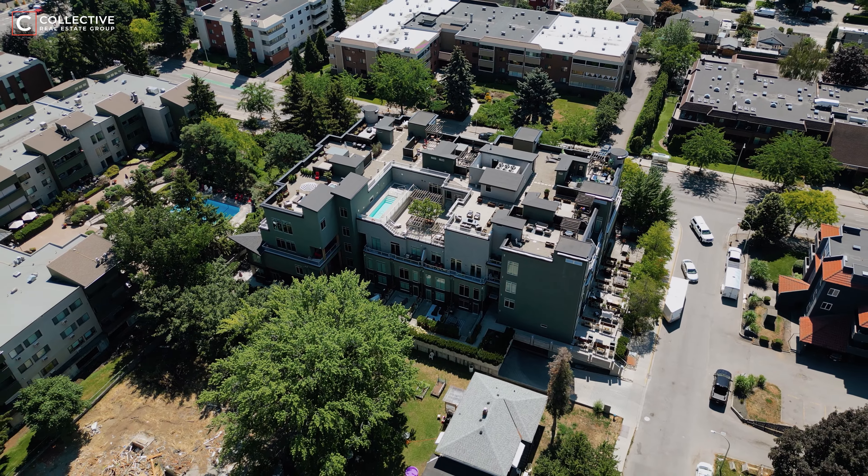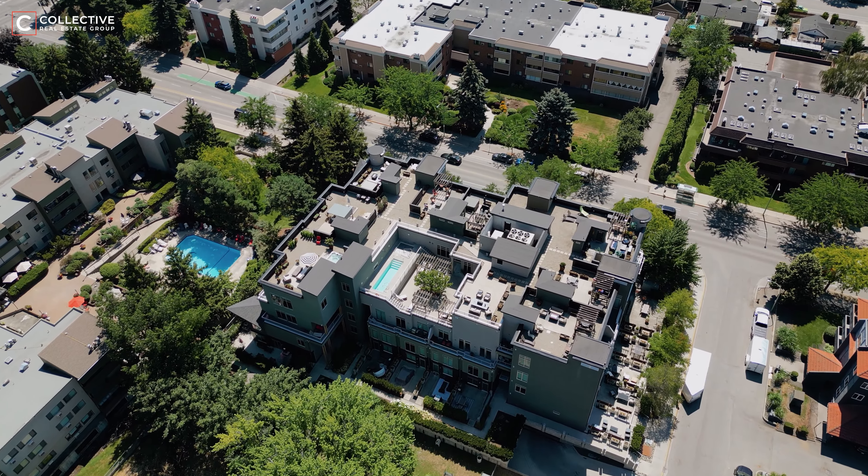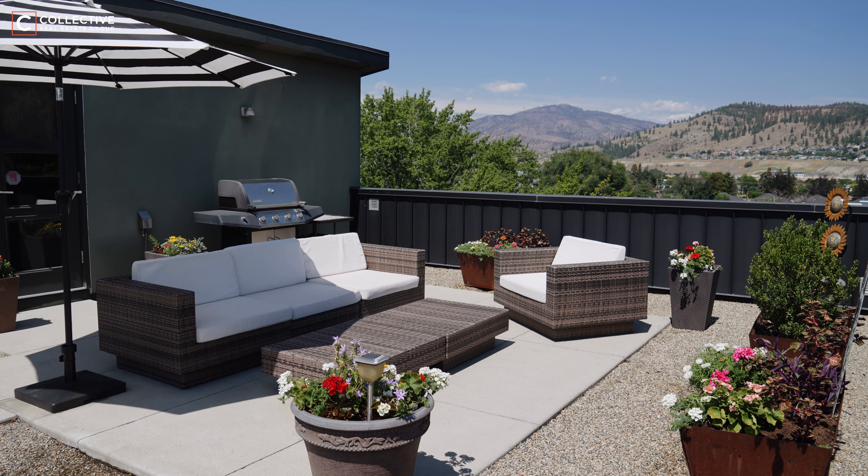Fusion, where this remarkable penthouse resides, offers unparalleled community amenities: a swimming pool, hot tub, sauna, fire pit, two guest suites, a fitness center, meeting rooms, and not one but two secure underground parking stalls.